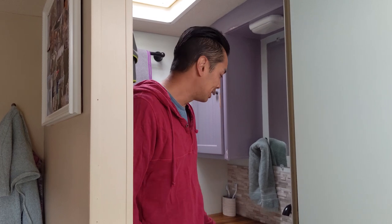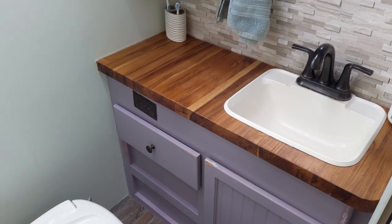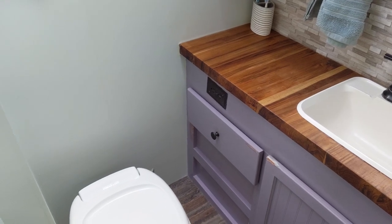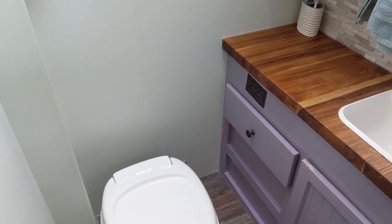This is our bathroom. It's really tiny compared to the one in our house we just sold. It's a big adjustment, but it's very functional. We continued the teak butcher block, added new faucets, repainted, added a backsplash, and made it more home.